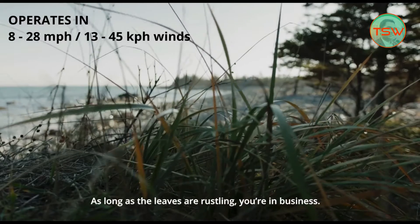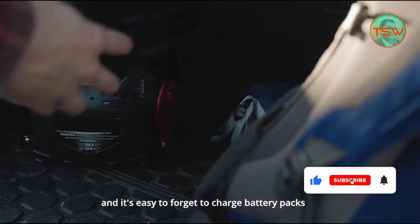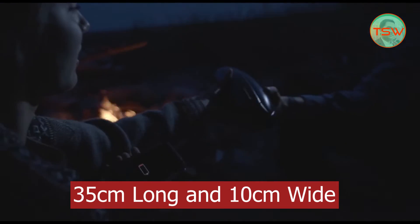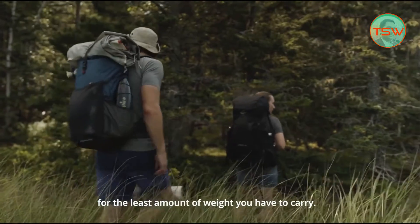It works at wind speeds from 8 miles per hour to 28 miles per hour. It is totally foldable, meaning you can keep it inside your backpack. The folded length is just 35 centimeters — about 1 foot — and the width is 10 centimeters.